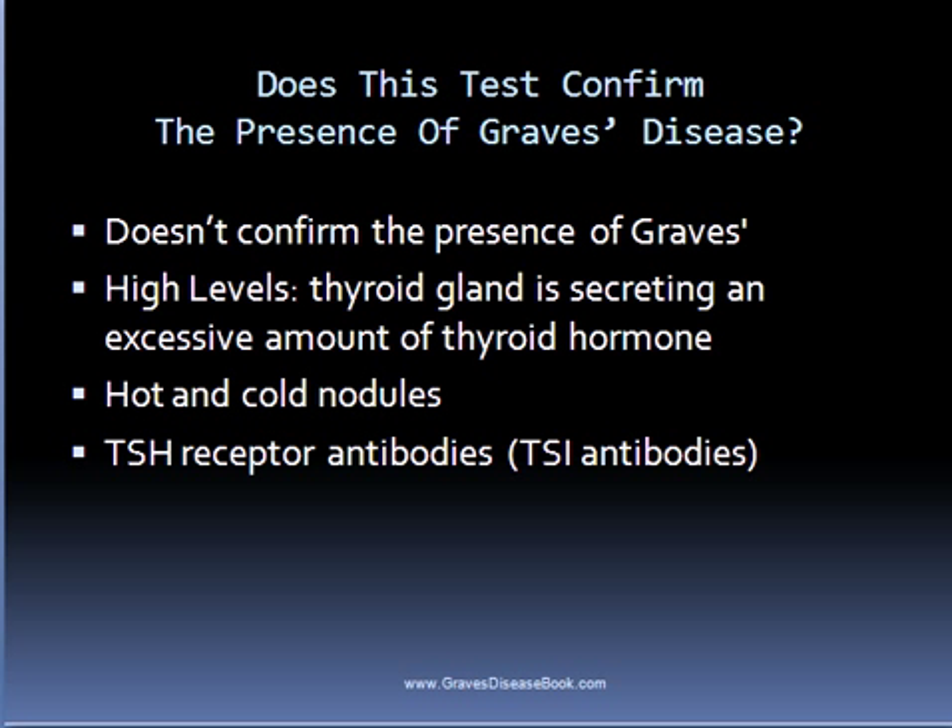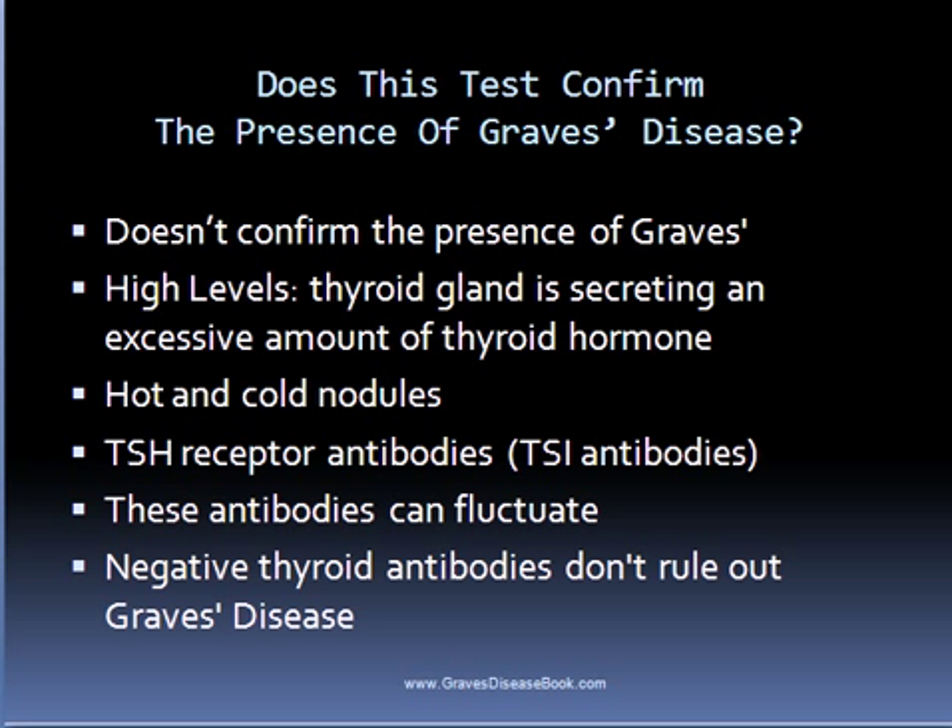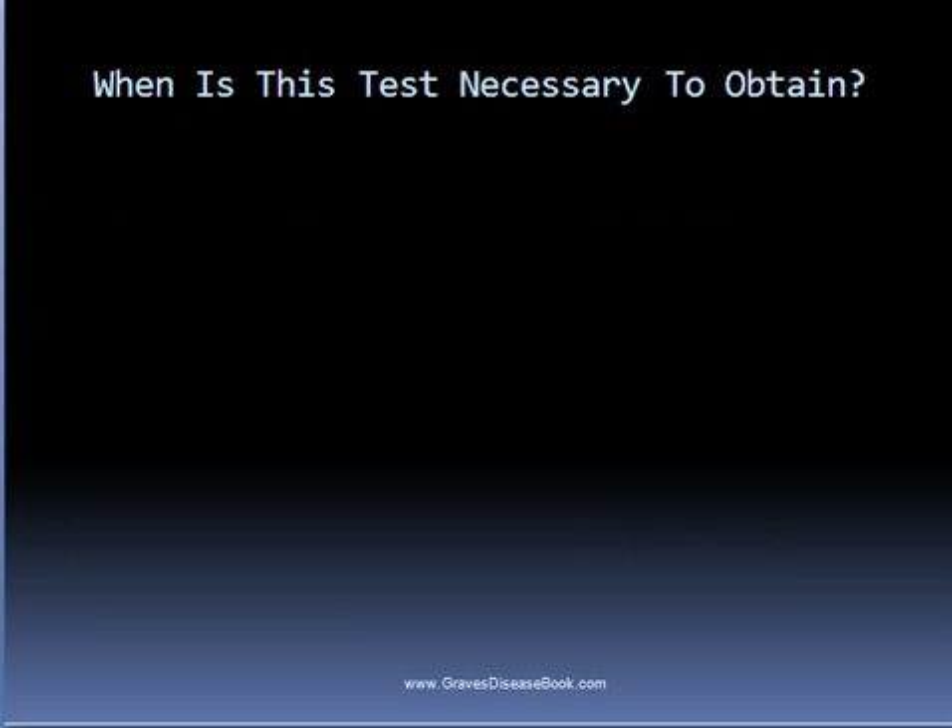However, these antibodies can fluctuate, and as a result about 25% of the time these antibodies are negative in people who actually have Graves disease. In other words, just because someone tests negative for these antibodies doesn't mean they don't have Graves disease.